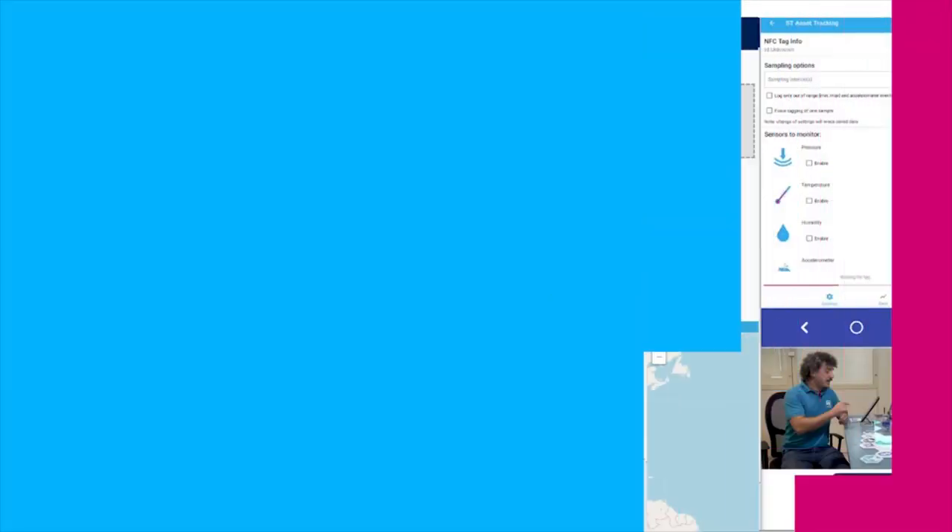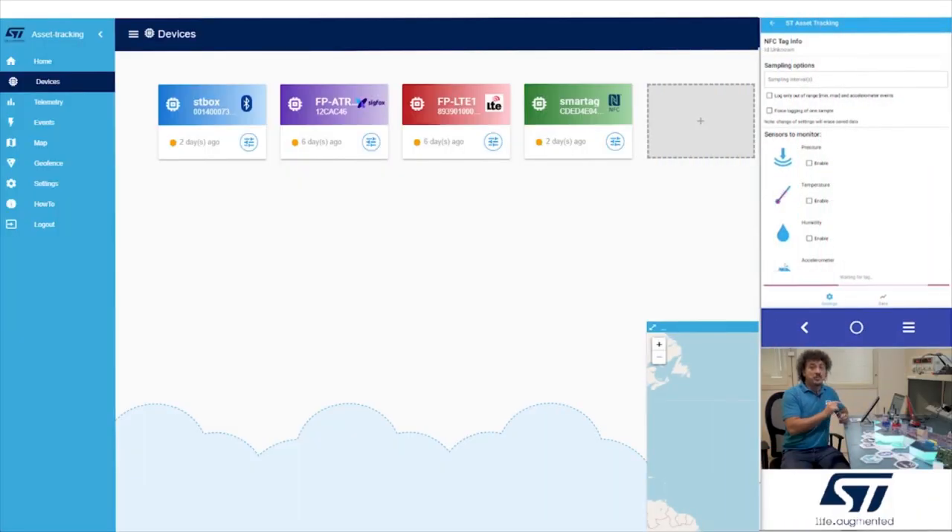Then activate NFC on your mobile phone and move it close to the NFC sensor tag. The app will automatically detect the tag and launch. In the top left corner you can see the ID — the unique identification number.